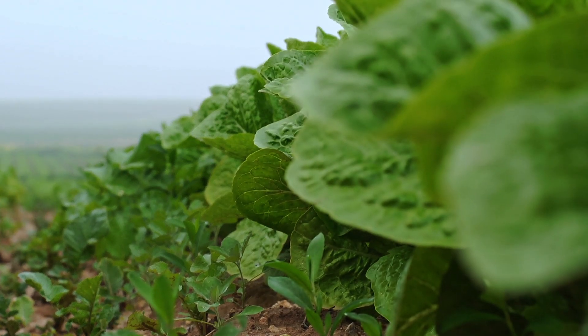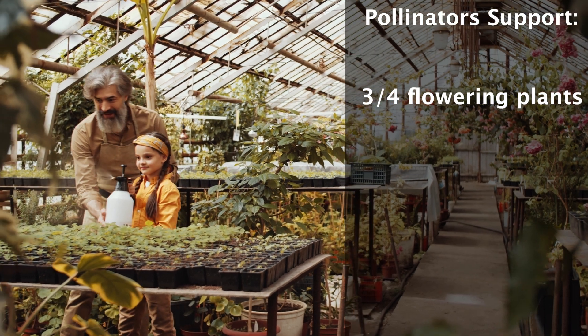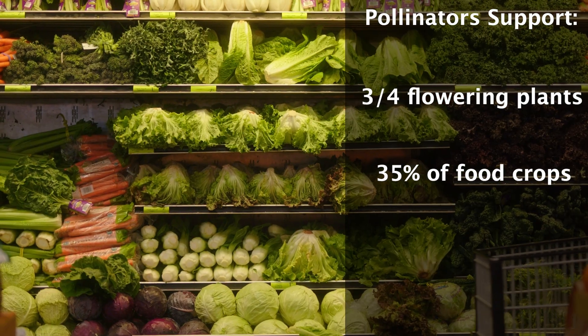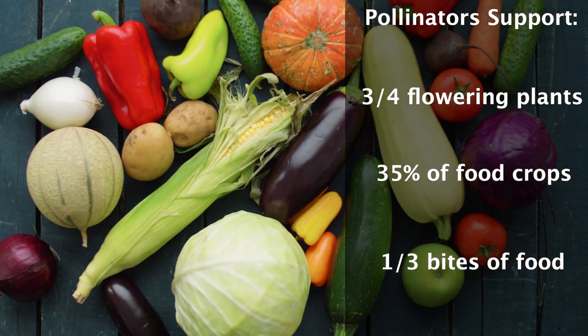The importance of pollinators on our food supply can't be overstated. According to the USDA, three-fourths of the world's flowering plants and about 35 percent of the world's food crops depend on animal pollinators to reproduce. To put that in perspective, that's one out of every three bites of food you eat.